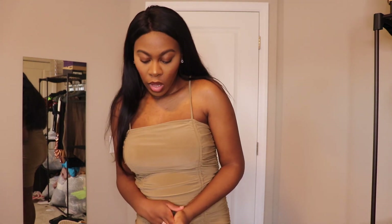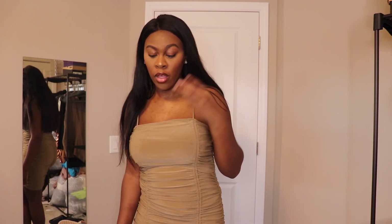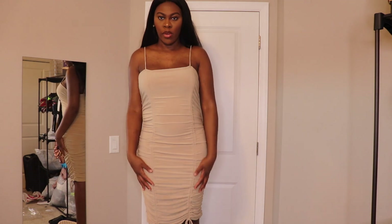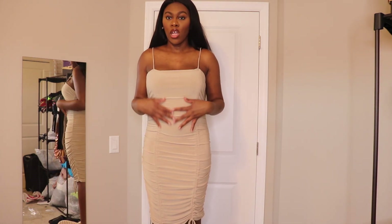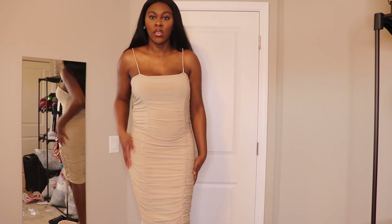So I got the brown, the mocha, the tan, and the white. Let me try on the tan one for you guys — I believe this color is actually called nude. I really do like this color. You can see that the back hits at the knee, so you can literally make these dresses as long or as short as you want, which I love. Yeah, very cute.